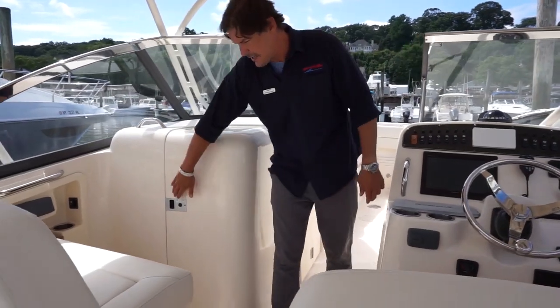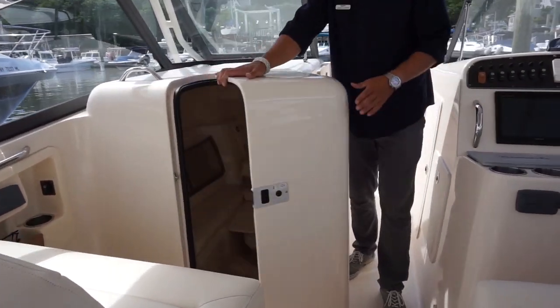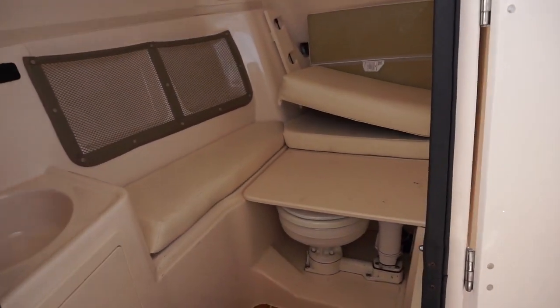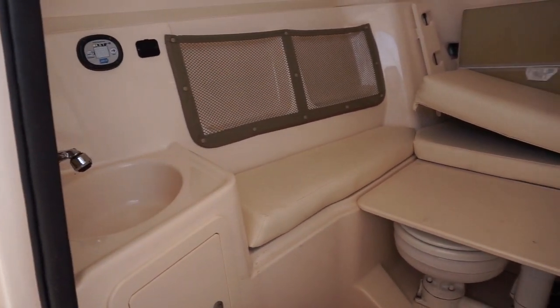To the port side, in front of the passenger seat, we have a very nice size head for a 30-foot boat. There's plenty of room in there — good for storage or anything else that you need to take care of outside of the sun.